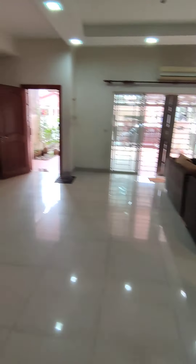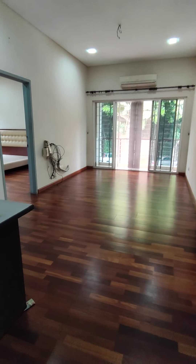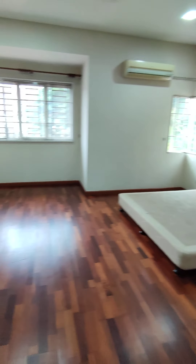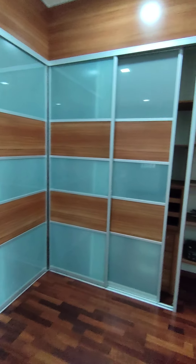Let's see the first floor. This is the second living room. Let's see the master bedroom first — this is the master bedroom, with the built-in wardrobes.